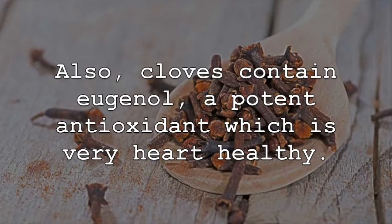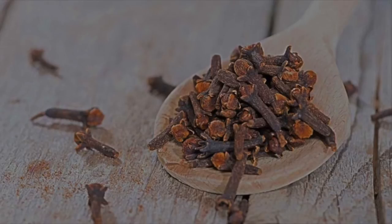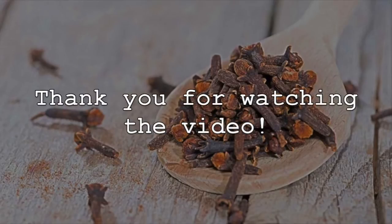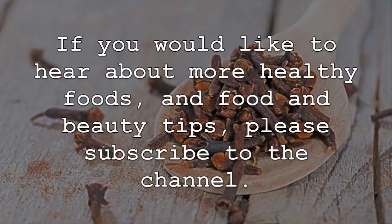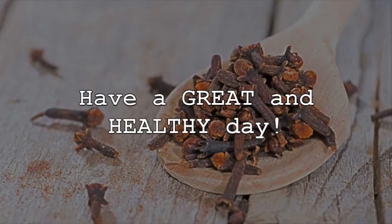Also, cloves contain eugenol, a potent antioxidant which is very heart healthy. If you would like to hear about more healthy foods and food and beauty tips, please subscribe to the channel. Have a great and healthy day!